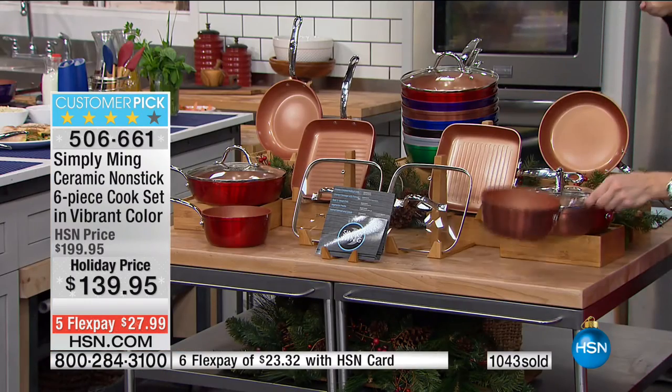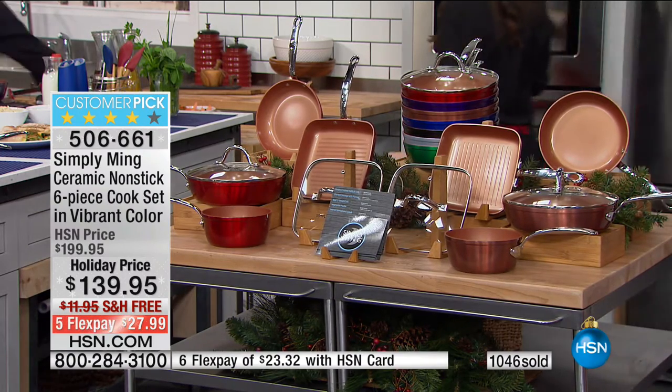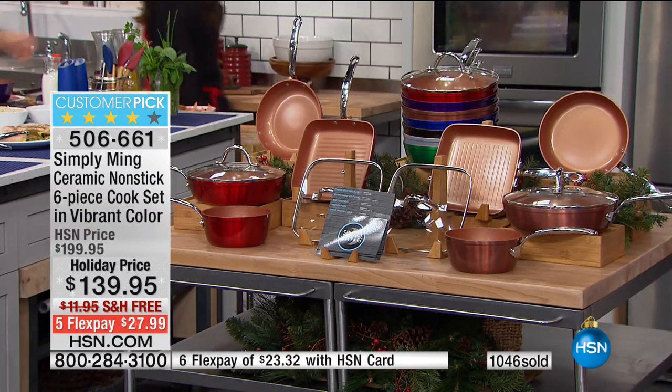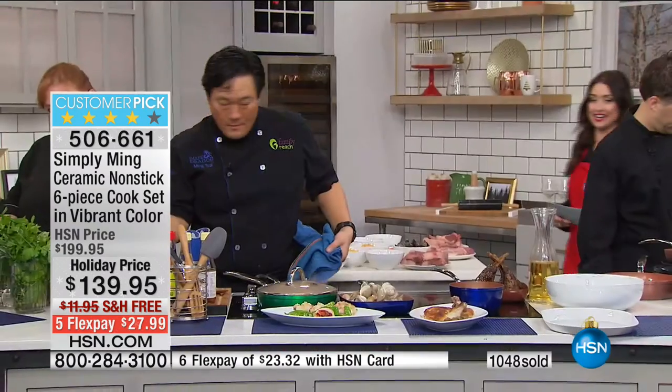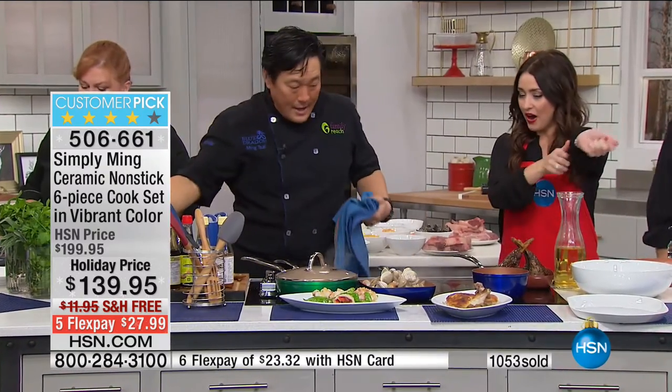You also get recipe cards from the chef. This is a $200 set — the customer pick — at the lowest price ever for our final quantity. You're saving $60, shipping is free, and if you want it under your tree it's only $0.99 more, guaranteed by Christmas Eve.